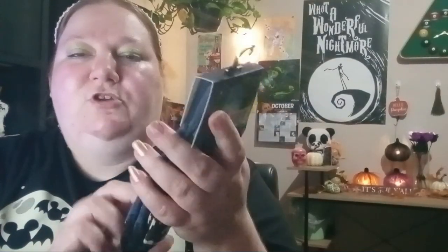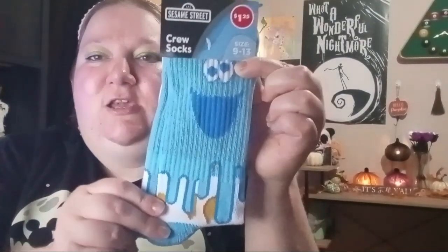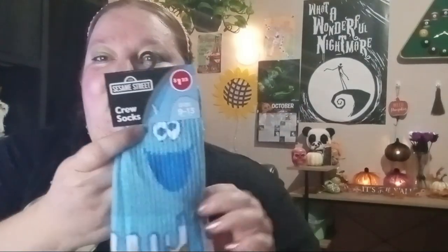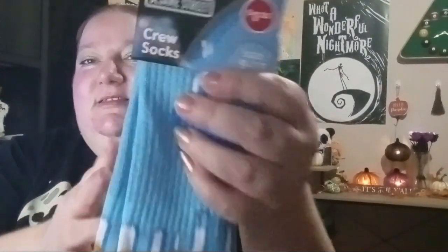I also wanted to get the ET ones — I like ET as well — but I'm trying not to get so many socks. He was with me and wanted the ET ones; he said he'd wear them around the house when it gets cold because our floors get really cold. And then I got this Cookie Monster one because it's cookies and it's adorable — I love the Cookie Monster, so that's definitely really cute.